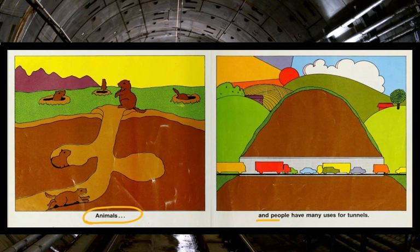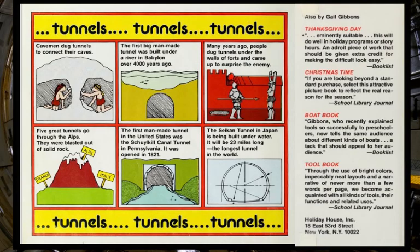Animals and people have many uses for tunnels. At the end of the book, Gail Gibbons packs in some interesting little facts about tunnels.